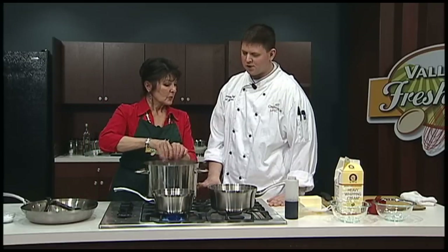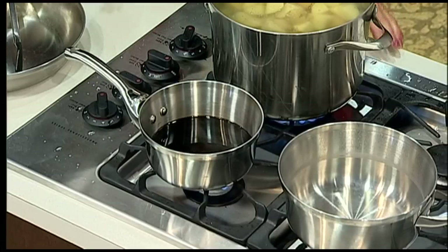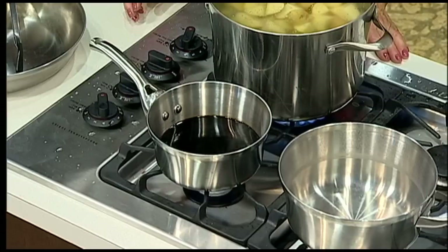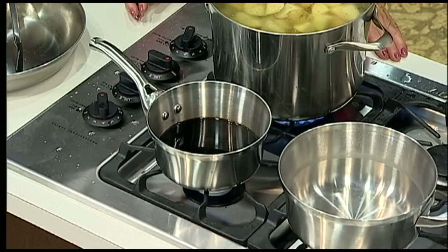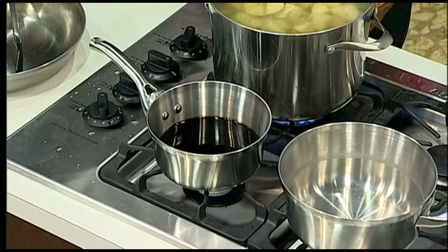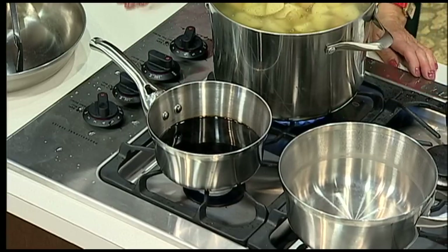So we'll move on to the balsamic reduction, which takes a decent amount of time. You start with three cups and it's going to reduce down to about half a cup, so it takes quite a long time. It's going to have a syrupy, thick maple syrup kind of texture when it's finally finished. By reducing it, the sourness starts to recede and the sugars caramelize, getting sweeter and sweeter.